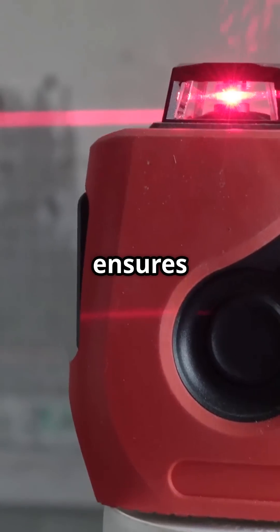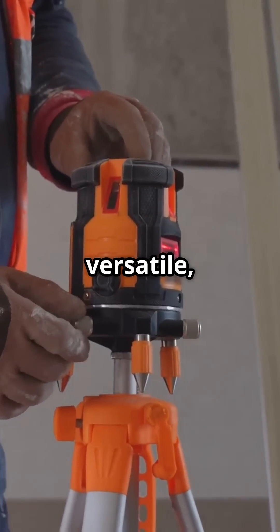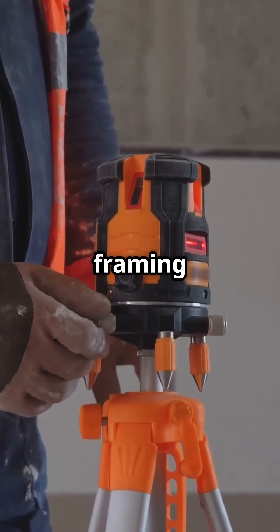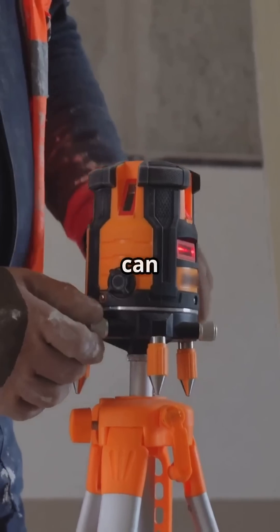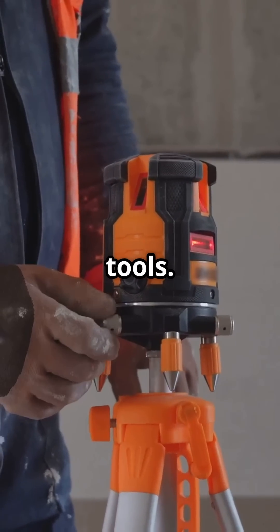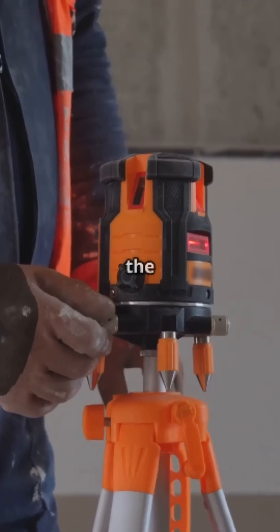The Laser Level ensures perfect alignment every time, reducing errors and saving time. It's versatile, working for everything from framing to tiling and even cabinetry. With its precision, you can achieve a level of detail that's hard to match with traditional tools. Invest in a laser level and elevate your craftsmanship to the next level.